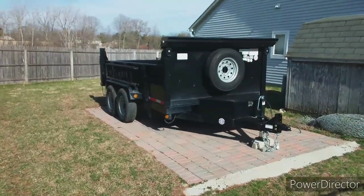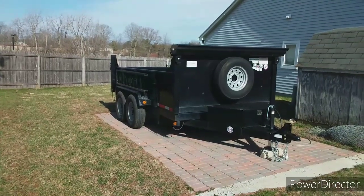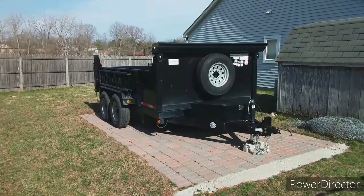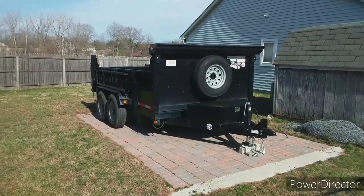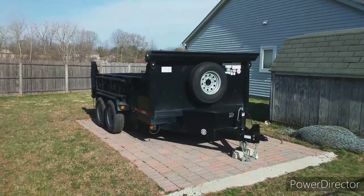It's a 7x14 and can hold up to 10 yards of mulch. I bought it two years ago — this is the third year. I never had one before this, and you definitely don't have to have it to get mulch jobs done, but it has been profitable for me. I actually paid the dump trailer off in eight months the first year I owned it.